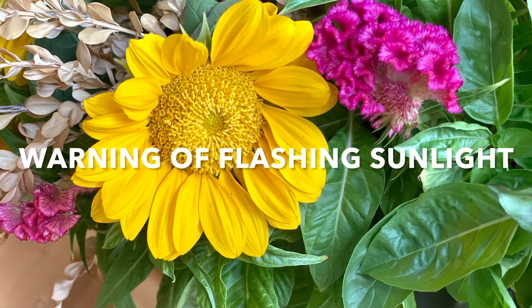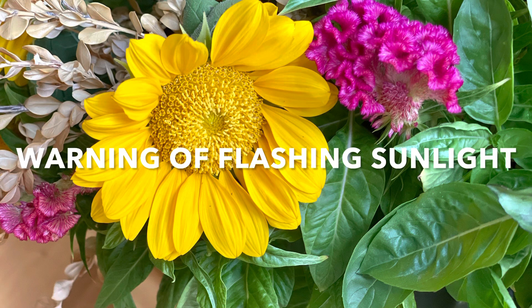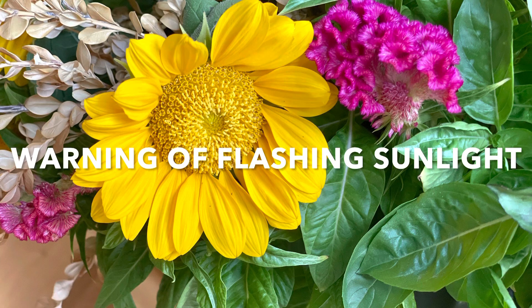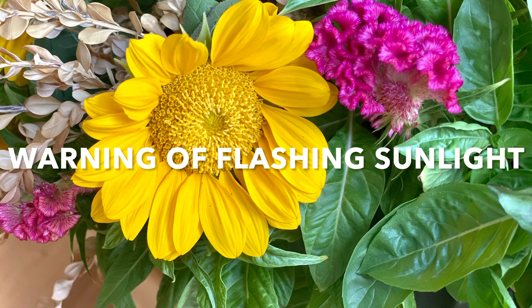Just a quick warning: the sunlight is kind of flashing around in this next portion of the video, so anyone who might be sensitive to that needs to be aware. Thanks, y'all.